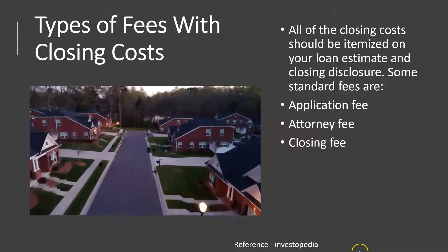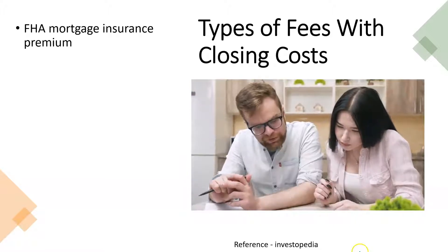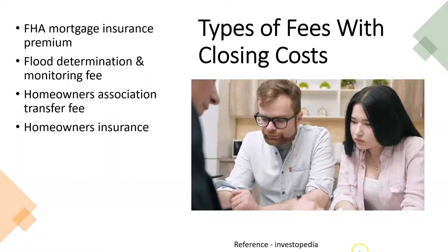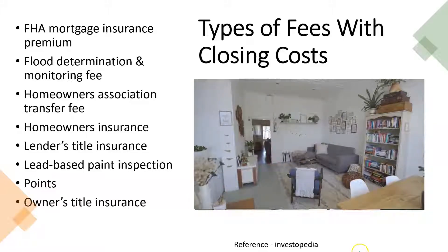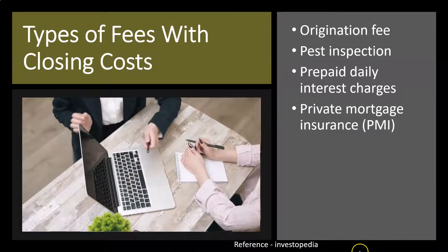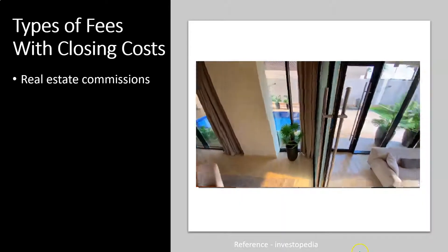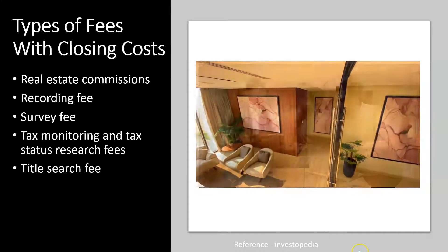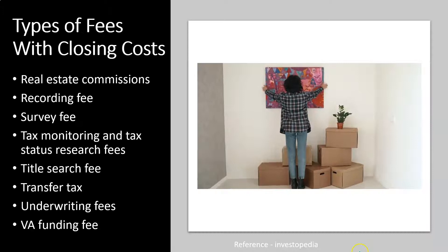The fees listed alphabetically include: application fee, attorney fee, closing fee, courier fee, credit report fee, escrow deposit, FHA mortgage insurance premium, flood determination and monitoring fee, homeowners association transfer fee, homeowners insurance, lender's title insurance, lead-based paint inspection, owner's title insurance, origination fee, pest inspection, prepaid daily interest charges, private mortgage insurance (PMI), property appraisal fee, property taxes, rate lock fee, real estate commissions, recording fee, survey fee, tax monitoring and tax status research fee, title search fee, transfer tax, underwriting fees, and VA funding fee.